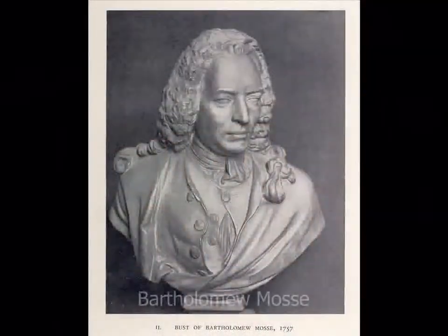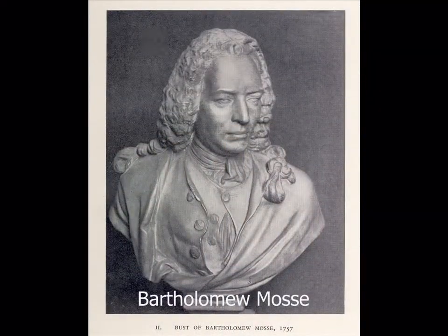A man named Bartholomew Moss started the hospital for mothers and babies in 1757. A hospital for mothers and babies is called a maternity hospital. Bartholomew Moss got the money for this new maternity hospital by organising concerts and garden visits.